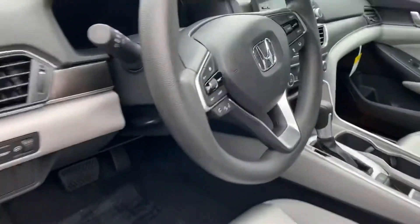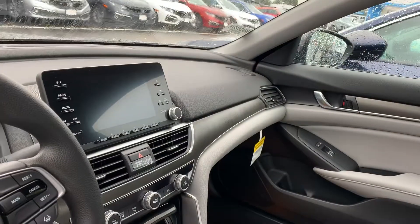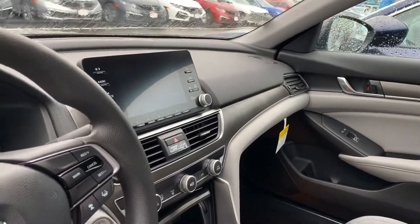Tons of legroom in the front of the car. Big screen right there for your backup camera, your Bluetooth system, all the technology you need.